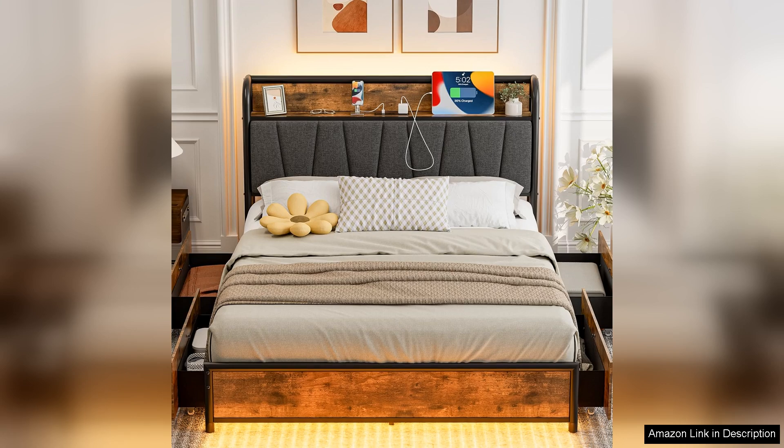The full-size bed frame with headboard and storage is an excellent investment for anyone looking to enhance their bedroom with style and practicality. I highly recommend it for its beautiful design and spacious storage features.